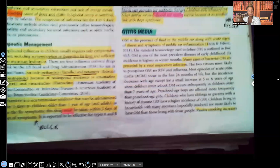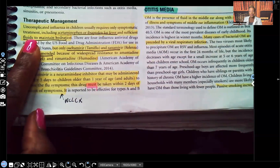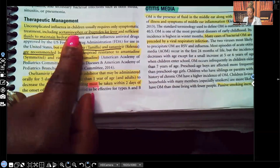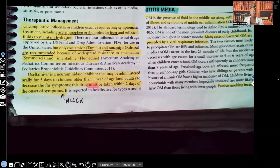Therapeutic management: if it's uncomplicated in children, it usually requires only symptomatic treatment. The flu is viral, so we don't have a cure, but we can treat the symptoms — for example, the runny nose and the cough. This includes acetaminophen, that's Tylenol, or ibuprofen for fever, and sufficient fluids to maintain hydration. Children will go down very fast on you, so you have to keep them hydrated — lots of fluids, preferably water, not juice, because the sugar in juice can add to constipation.